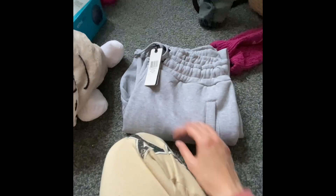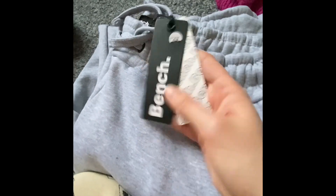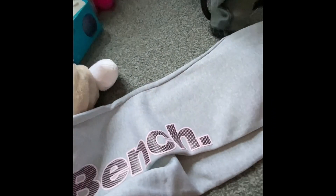Then I'll show you what I got from my mom and dad. My mom and dad got me these Bench trousers — they're very long. They're nice to lounge about in. I'm gonna take all the tags and stuff off after.